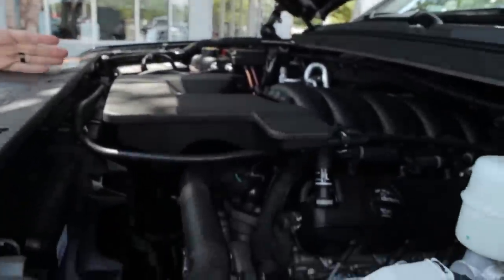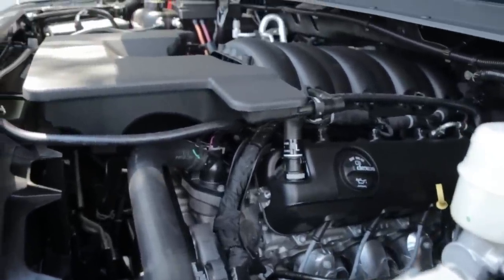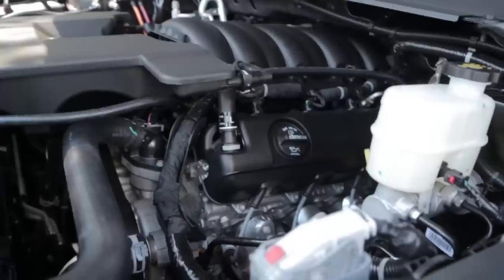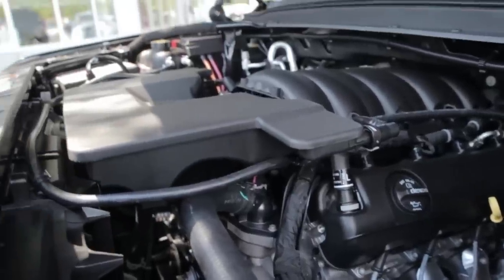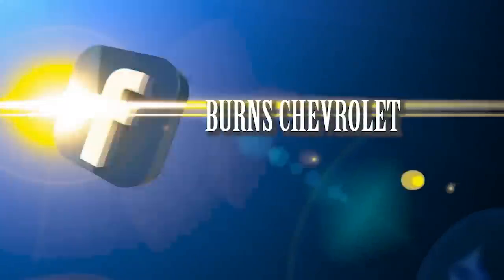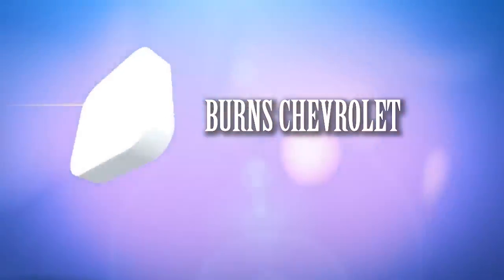Last but not least, this is what makes the RST Performance Edition special: a 6.2-liter engine with a 10-speed transmission. You can find this engine in our biggest vehicles such as the Escalade, and even the GMC Denali has this engine in it as well — awesome engine. Make sure you find us on all our social media outlets: YouTube, Facebook, and Twitter, and remember to ask for Adam.